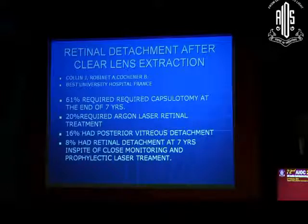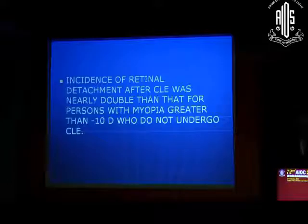We have several studies on the complications of clear lens extraction for high myopia. One of them shows that 61% of patients operated for clear lens extraction required capsulotomy at the end of 7 years, 20% required other laser treatment, 16% had posterior detachment, and as high as 88% had retinal detachment at 7 years, in spite of a very proper post-op regimen for retinal prophylaxis and retinal lasers. The incidence of retinal detachment after clear lens extraction was nearly double that for persons with myopia greater than minus 10 who do not undergo clear lens extraction.